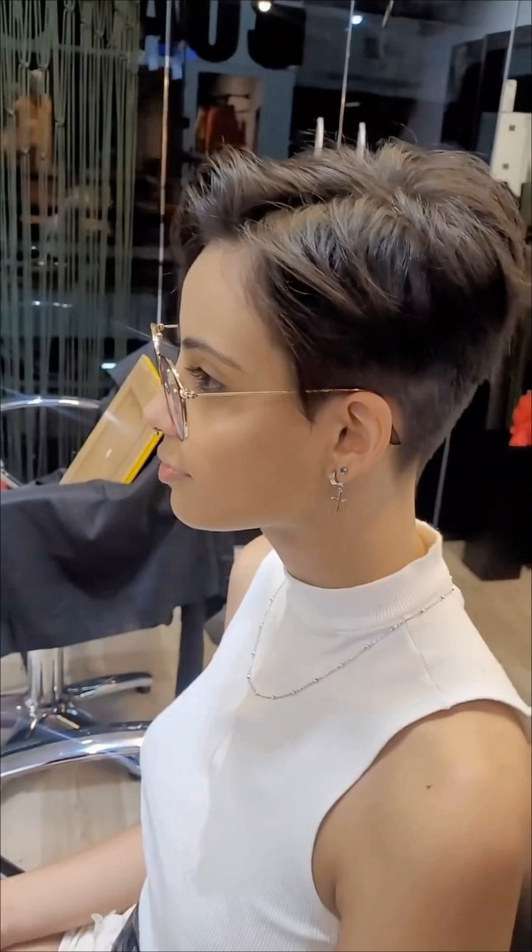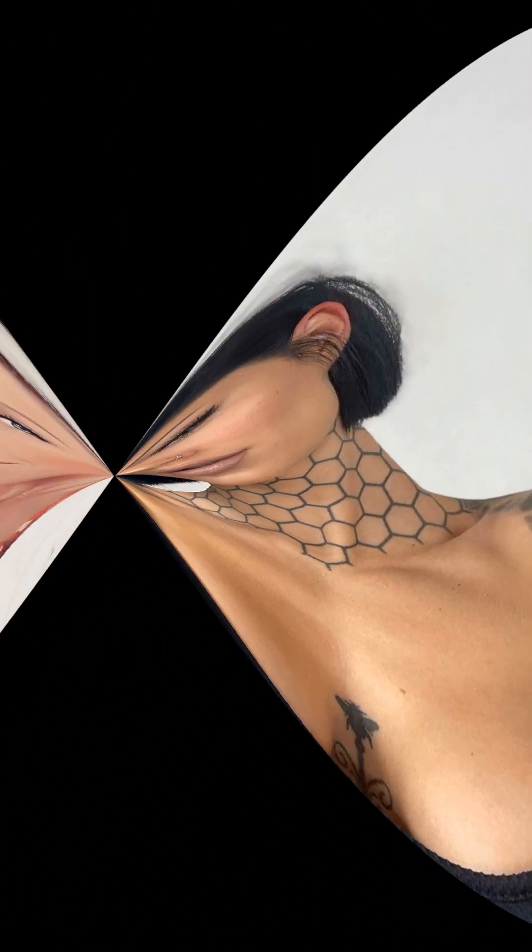And don't worry if English is not your first language. I apologize if my English is not perfect, but fashion is a universal language that transcends words. So let's focus on the incredible and gorgeous looks I am about to show you. I have carefully selected some stunning images of women flaunting various short hair styles. From modern to elegant, you will find the perfect inspiration to express your unique style. So get ready to unleash your inner fashionista and let your short hair steal the spotlight wherever you may go.